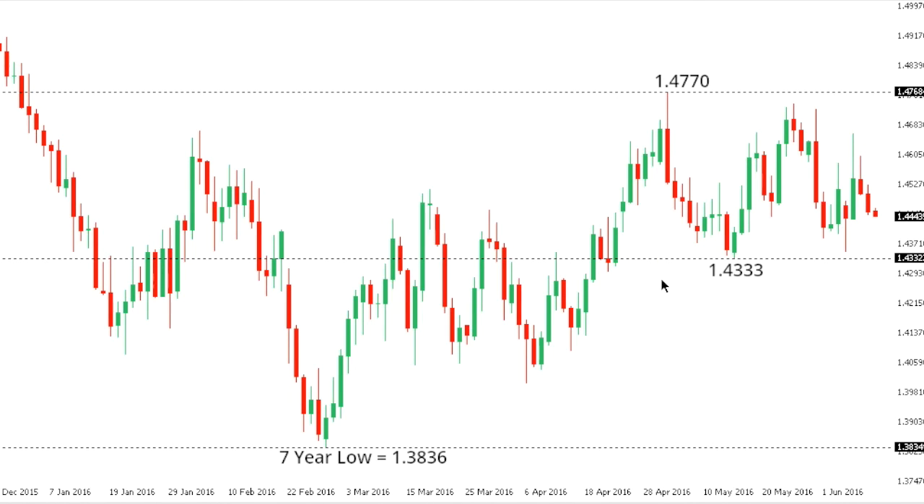Sterling dollar. Cable has been trading within a consolidation over the past several days, confined to a range between 147.70 and 143.33. The market is favoring the downside while it remains below 147.70, with the possibility for a break below 143.33 to open the door for fresh downside back towards next key support at 140, which guards against that seven-year low from earlier this year at 138.36. We would need to see a break back above 147.70 to officially shift the structure and suggest that the market has been putting in a medium-term base.